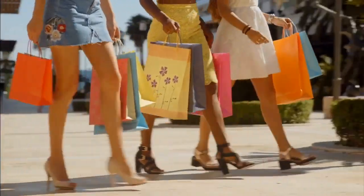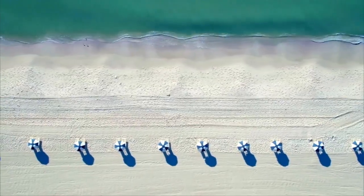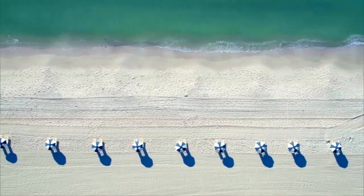World-class shopping and dining are certainly nearby, as are the world-famous Naples Sugar Sand Beaches.